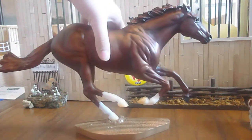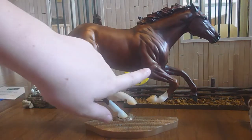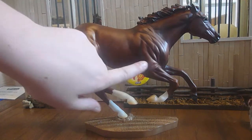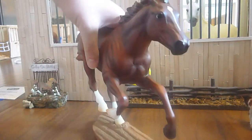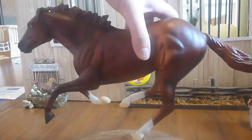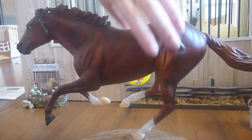I didn't see him at the Clarion anywhere. The only thing I saw on him was the little mark right here on his shoulder — or I guess that's his leg or something. That's the only thing I really saw wrong with him. So yeah, that's Secretariat.